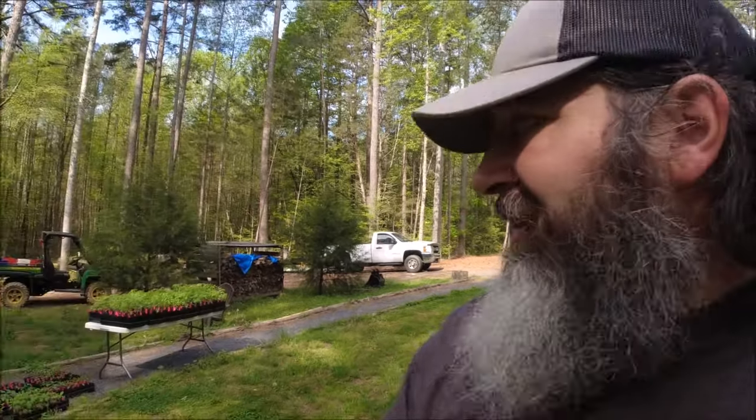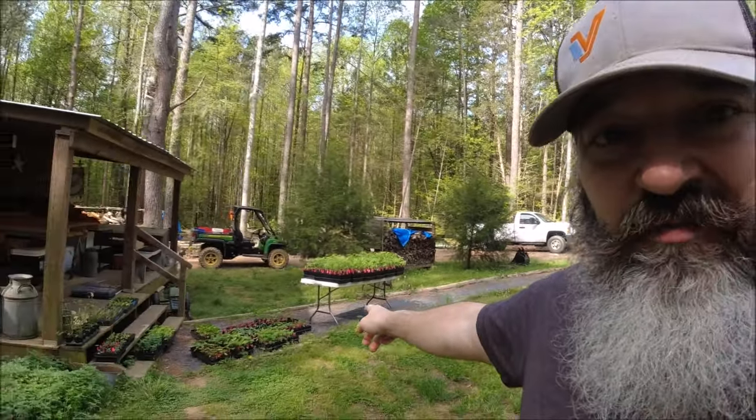Welcome back to the Piney Woods Homestead. Today is all about getting the garden completely ready for planting here in a few weeks as the weather warms up. Lisa's got a whole bunch of plant starts over here and the potatoes are coming up looking good.